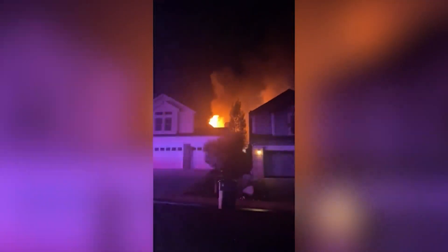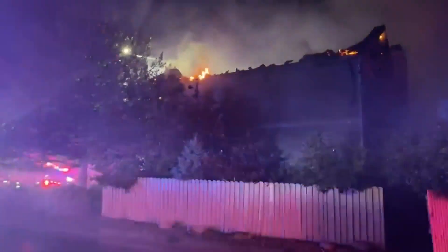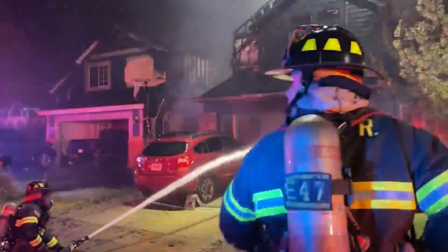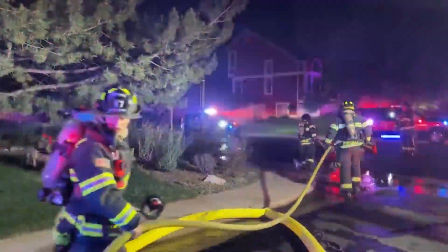This video shows just how big the flames got as the fire ripped through two homes and destroyed them. 70 people from South Metro Fire Rescue battled these flames for about an hour. There was still enough heat left in that firework that it smoldered,